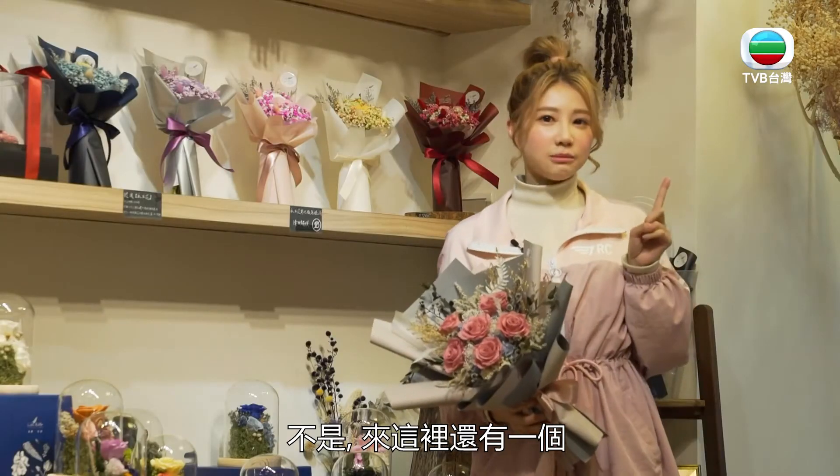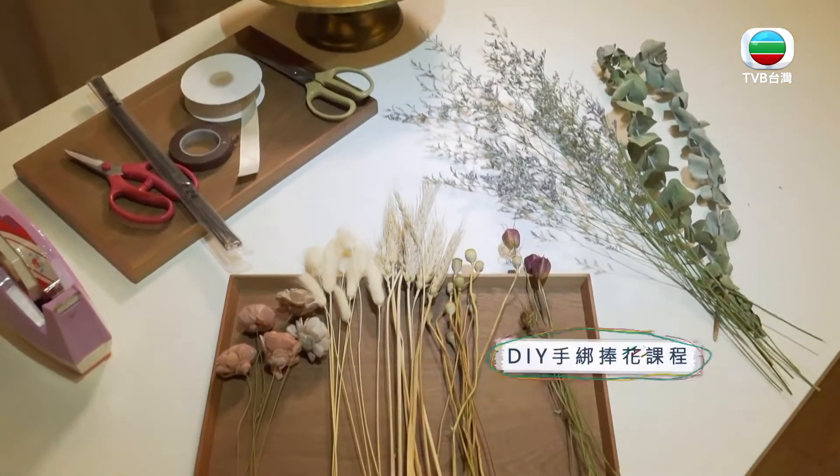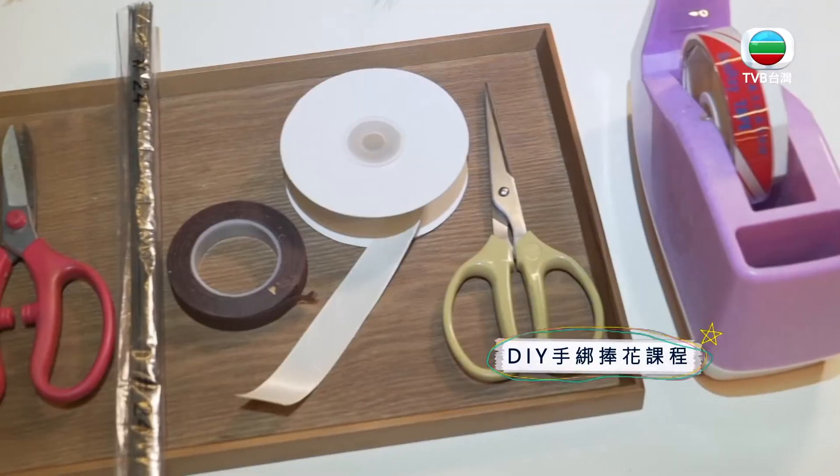外面买一束花要两千块，放一个礼拜就要丢掉了，但是这个永生花树可以放到两到四年，CP值非常高。店里面还有一个非常人性的选项就是手作DIY，待会就跟着我一起去上课吧！